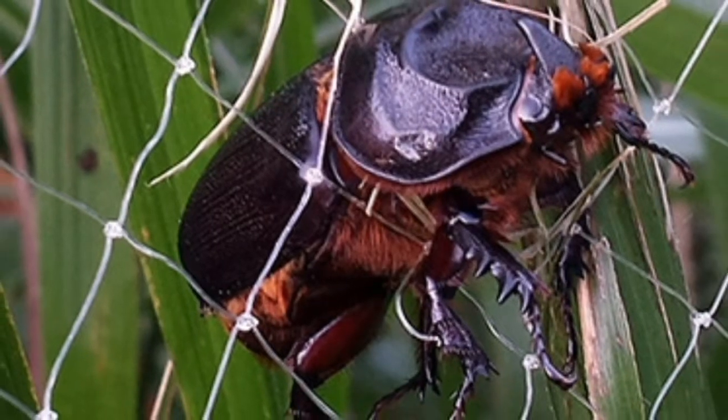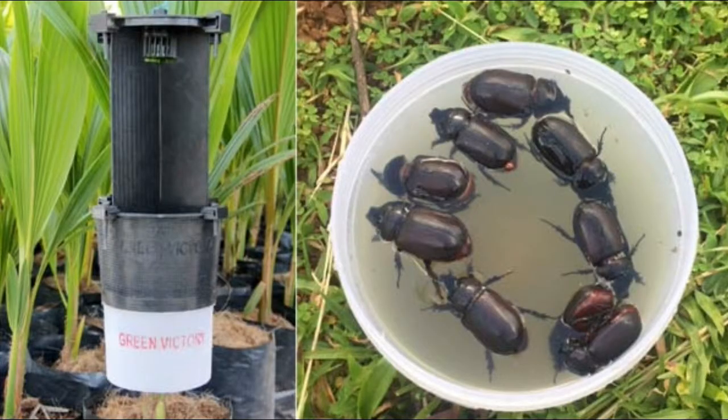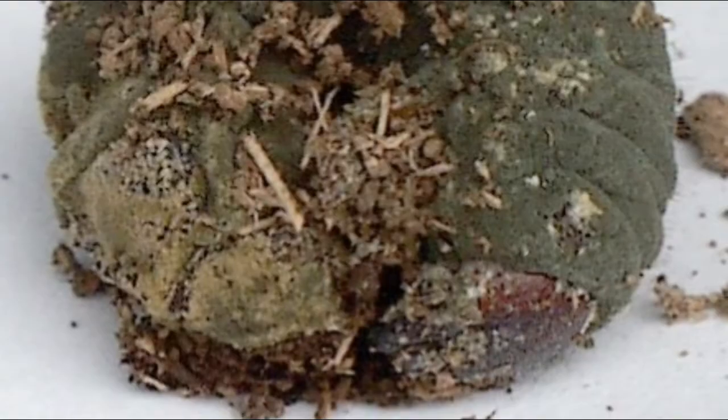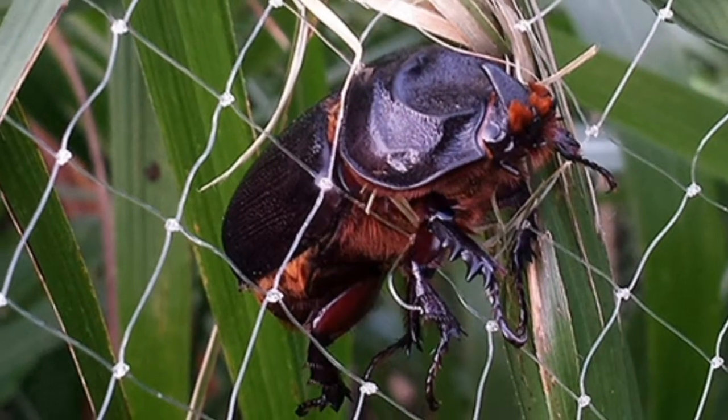Usually the cultural method is the best way to prevent this pest attack. Remove and burn all dead coconut trees in the garden — this is clean cultivation — as the rotten and decaying parts of plant debris are the usual breeding grounds for this pest. Collect and destroy the various life stages of the beetle from the manure pits, and it is better not to maintain manure pits nearby.